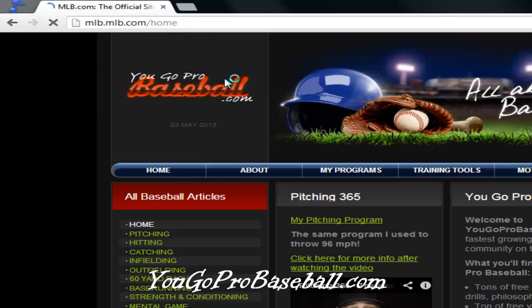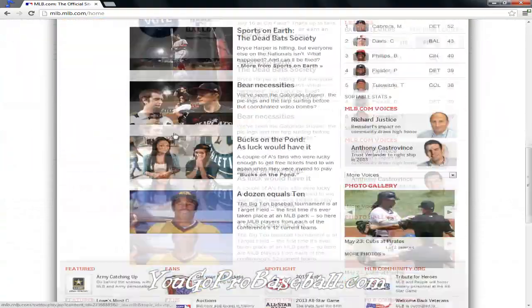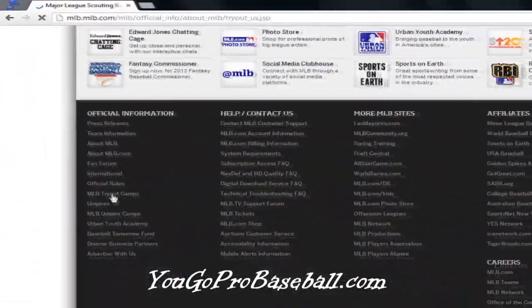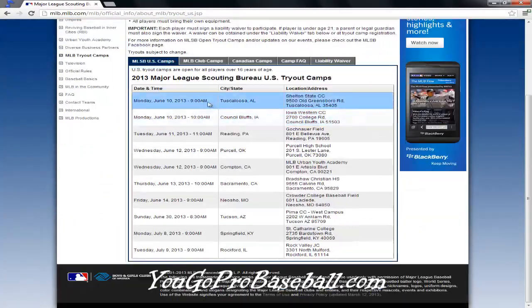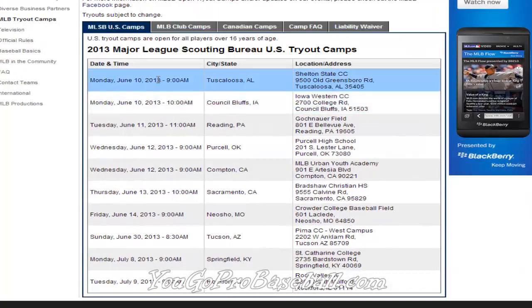As you can see here, if you go down — right now on the website it's all the way down at the bottom, but sometimes it changes — so if you look here at the bottom, 'MLB Tryout Camps.' If you click that, it'll bring up the Scouting Bureau tryout camp schedule, and you can see here...